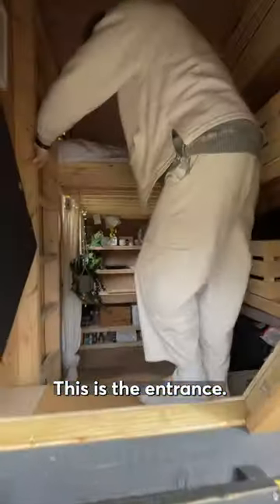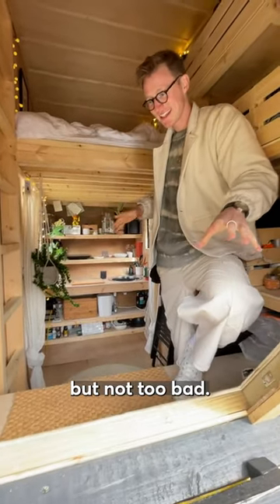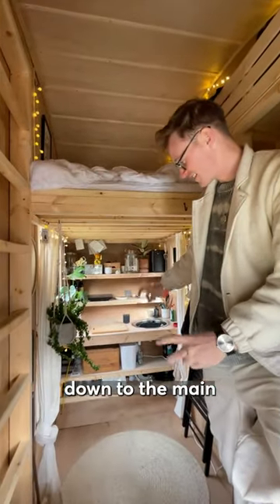This is the entrance, a little bit of an awkward entrance but not too bad, and then once you come in you've got steps down to the main living space.